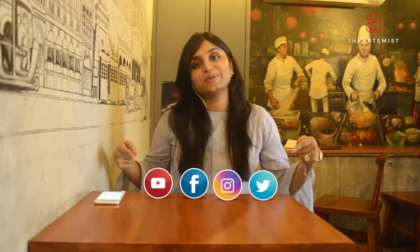Thank you so much for watching our video. Please follow us on YouTube, Facebook, Instagram, and Twitter.